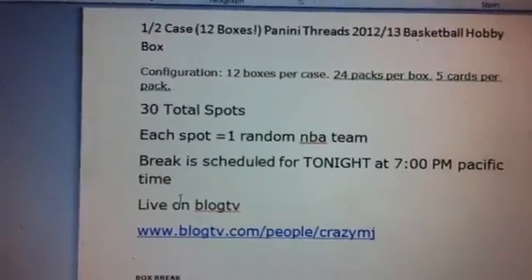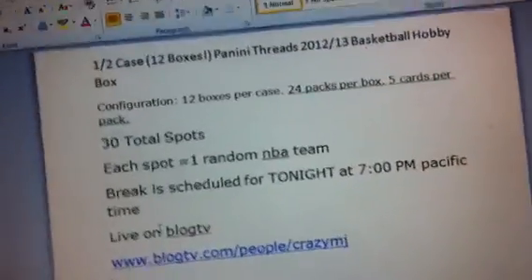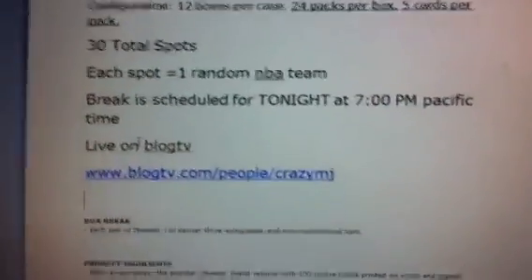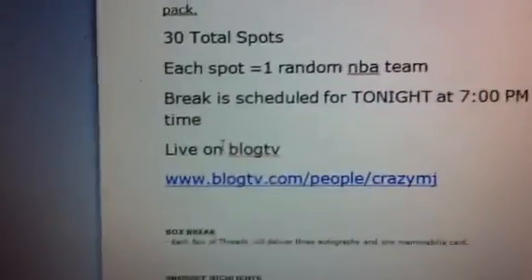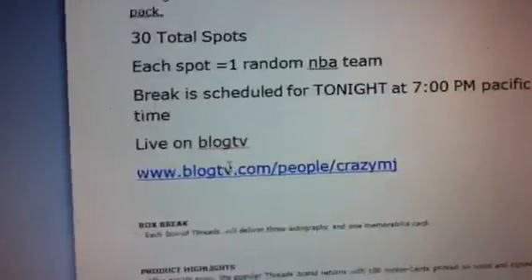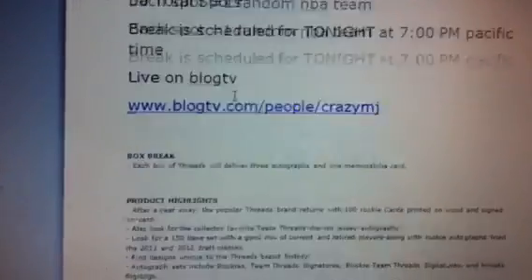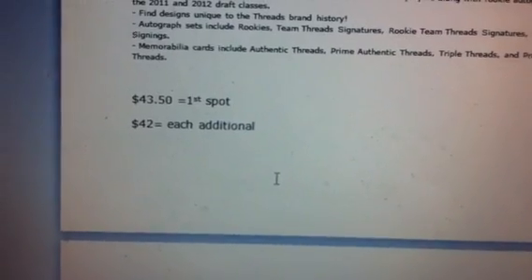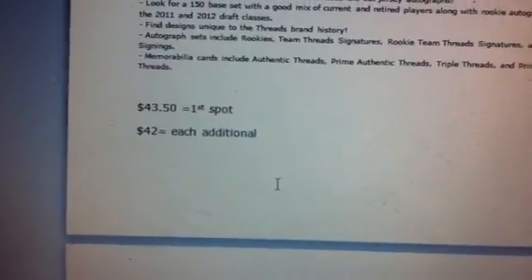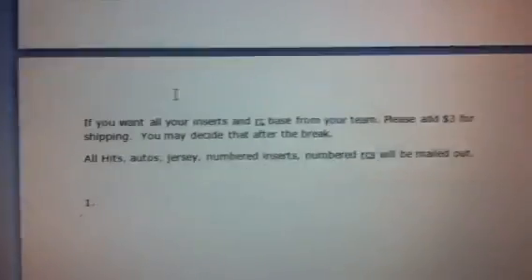30 total spots — one random spot equals one random team. Since there are a lot of hits, we kept them all in. The break is scheduled for tonight at 7 p.m. Pacific time, 10 Eastern. We'll be live on Bulac TV. I have my link right there so you guys can click it. It's going to be $43.50 for the first spot, and then if you take each additional spot it's only $42.00, so definitely encourage people to take more spots to save yourself that $1.50.